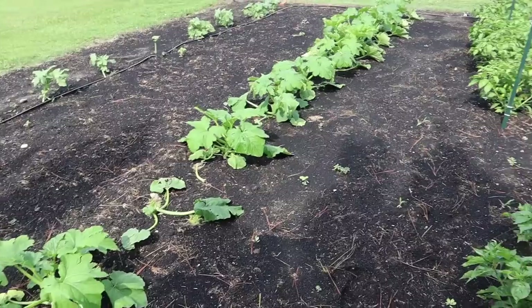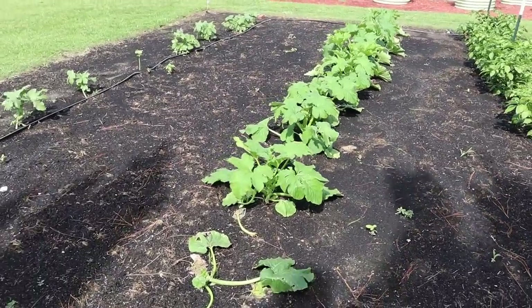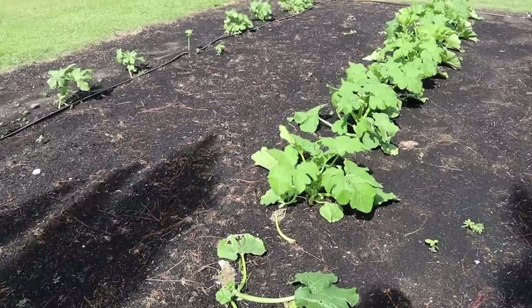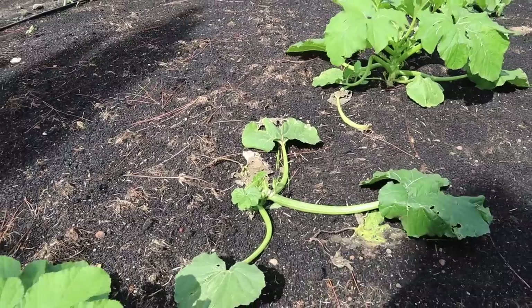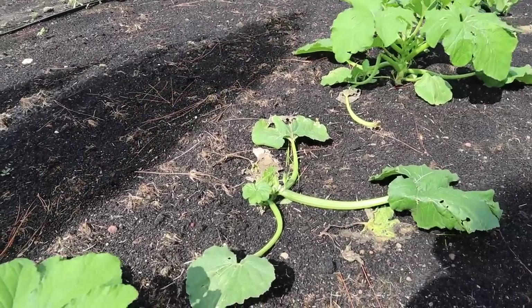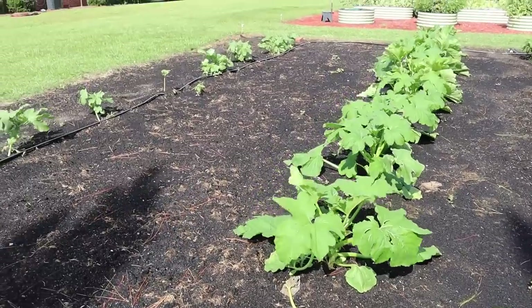In the same plot where we have our second planting of summer squash, these plants took a beating, but most of them have recovered. This one right here I think got hit square dead center with a big piece of hail — I don't know that it's going to recover, probably need to pull that one. But the rest of these have made quite the comeback.